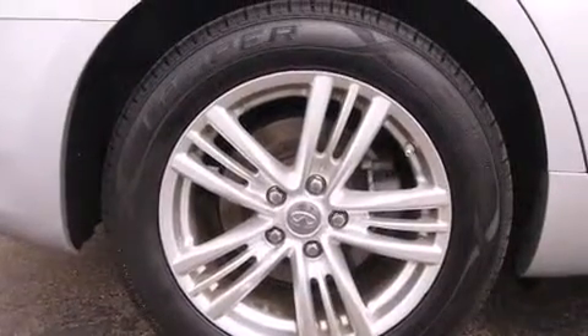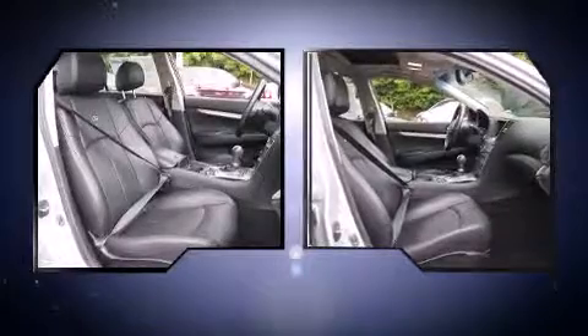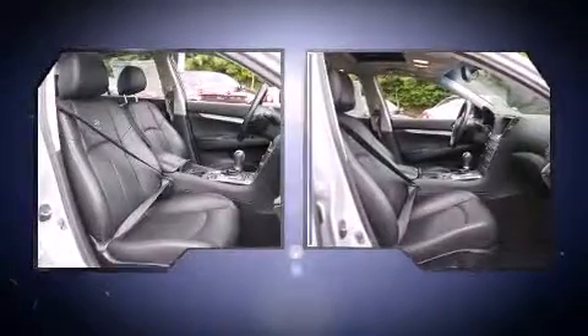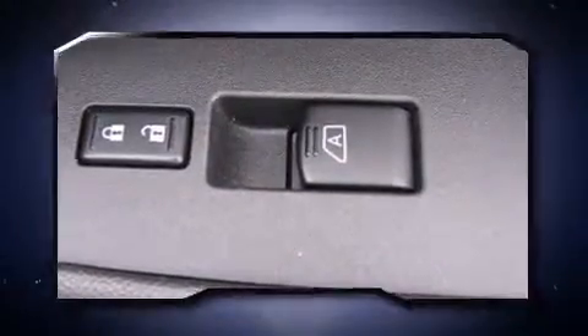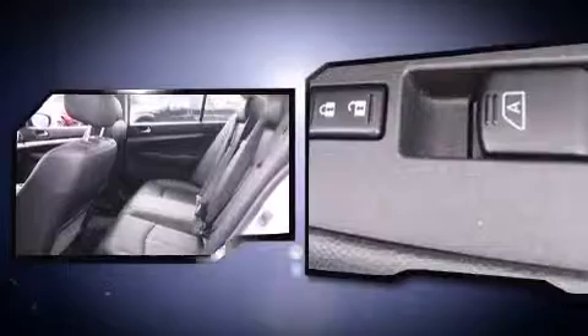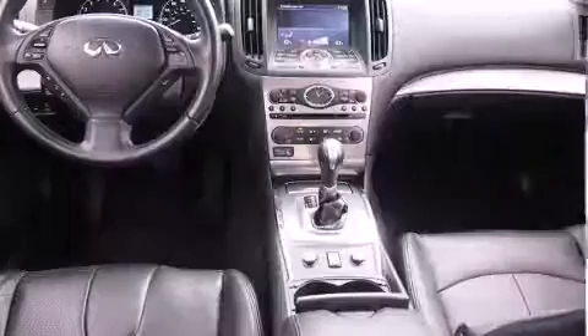A wealth of standard features mean that you no longer have to sacrifice, such as remote keyless entry, leather upholstery, power front seats, power door mirrors and heated door mirrors, and one-touch window functionality. With high-intensity discharge headlights illuminating your path, you'll always appreciate maximum visibility.